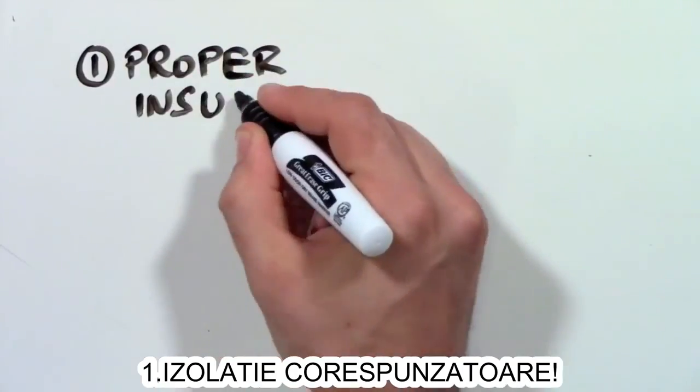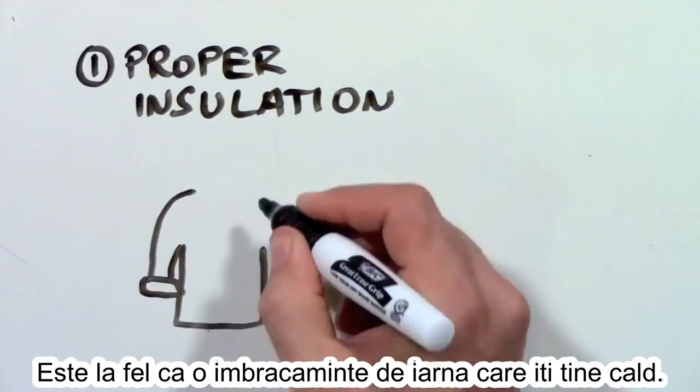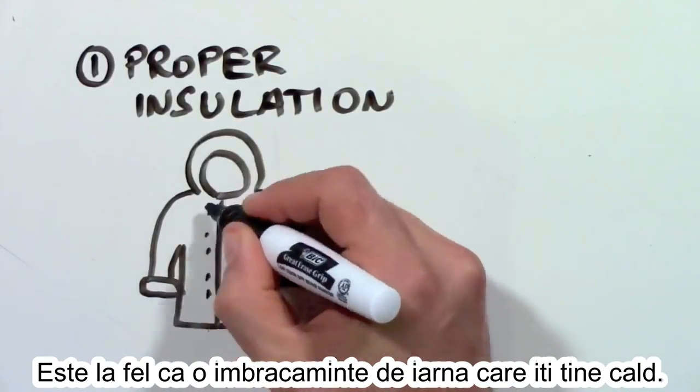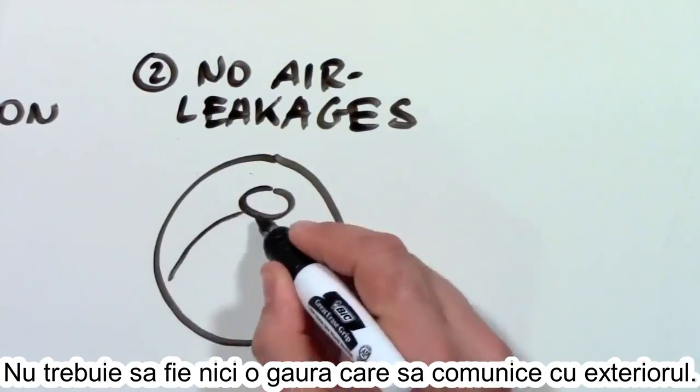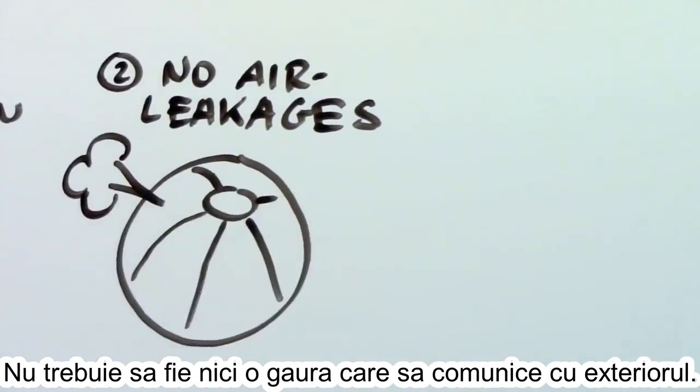1. Proper insulation. It's just like wearing the right winter jacket — it also doesn't need a heater. 2. No air leakages. There should be no holes, small or large, to let hot air out of the house.